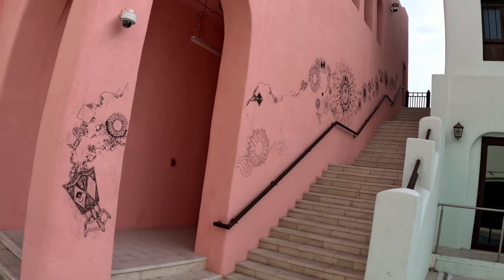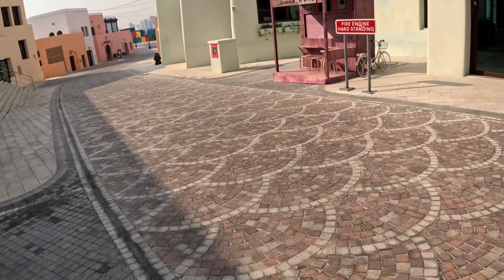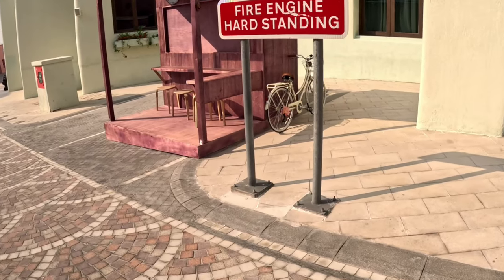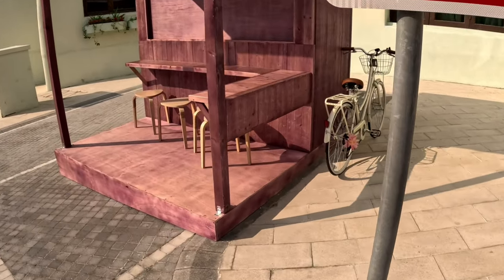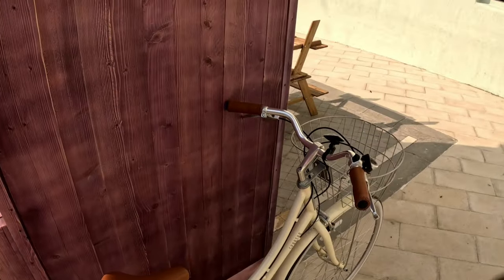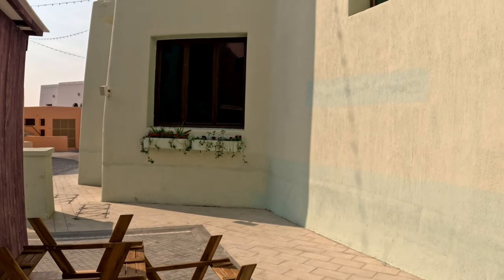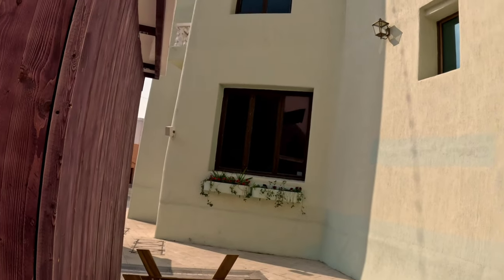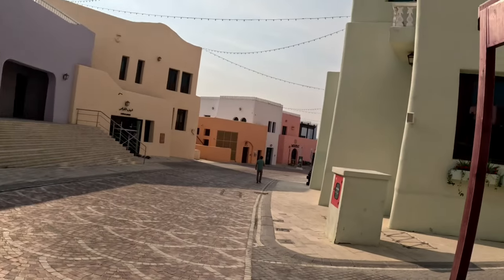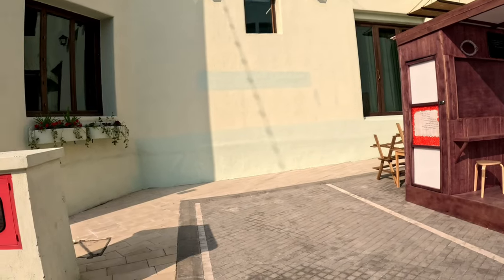Right over here we have the paintings. These were painted by Worldwide Walls — a foundation that was founded in 2010 by a guy called Jasper Wang in Hong Kong, where the first edition was held. Since then, more than 25 cities worldwide have been hosting this event.